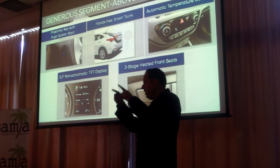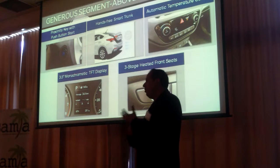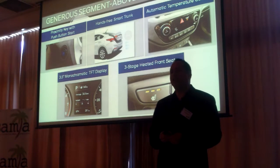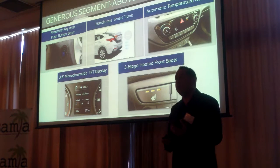We have a 3.5-inch TFT screen which has all-day information, whether it's speed or fuel economy. We also have three-stage heated front seats — another Accent first.